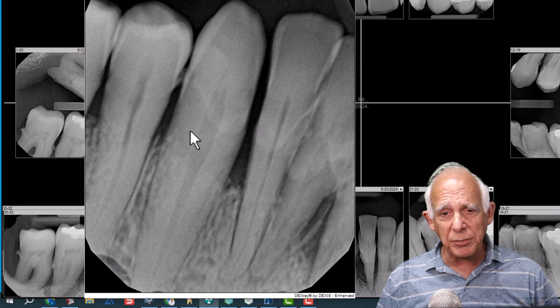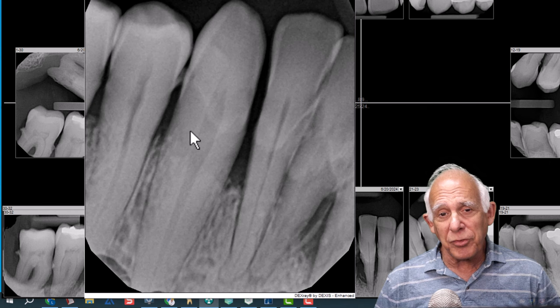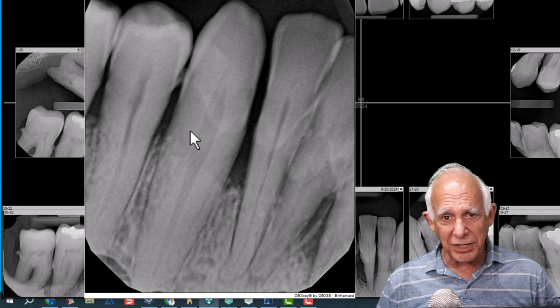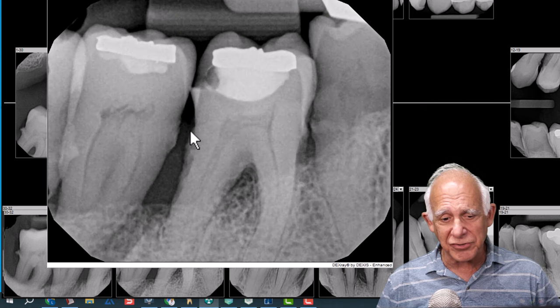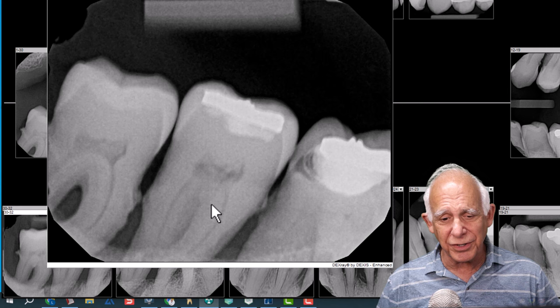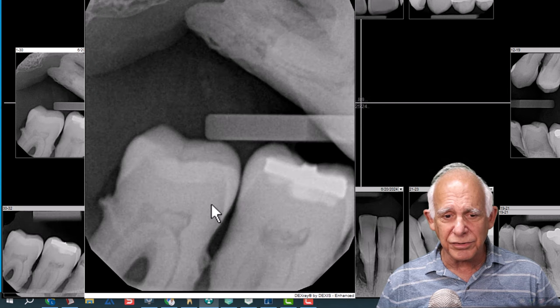What we want to do is extract a minimal number of teeth, save all the teeth we can, and just see how they do with periodontal treatment before we make our final decisions. There's a fracture on the distal aspect of tooth number 30, but there's still some bone support. Thirty-one and 32 — I think you can see — are goners.